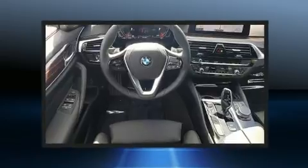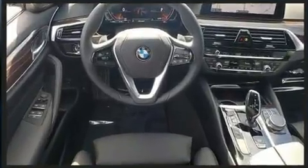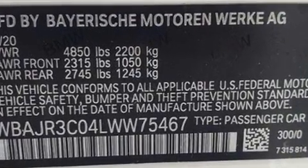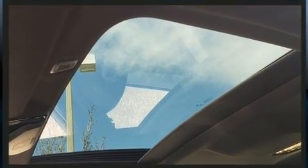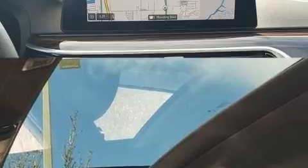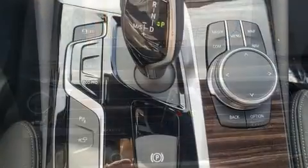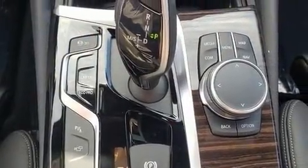All of the premium features expected of a BMW are offered, including power trunk closing assist, variably intermittent wipers, heated seats, front dual zone air conditioning, power moonroof, and much more. The unique heads-up display projects vehicle information onto the windshield, including speed, gear selection, and engine speed.